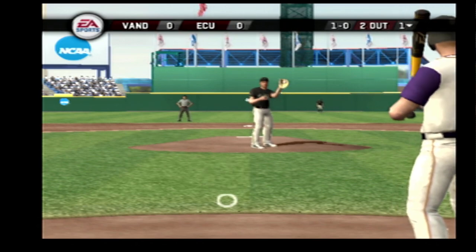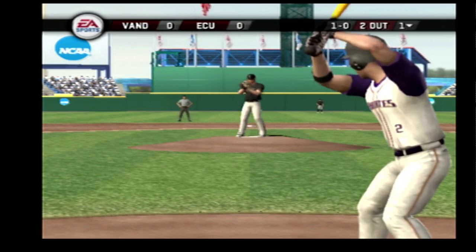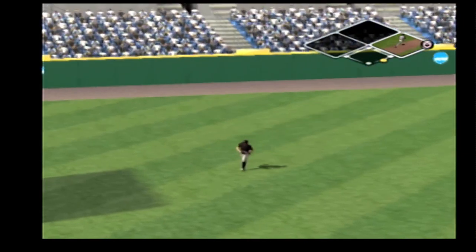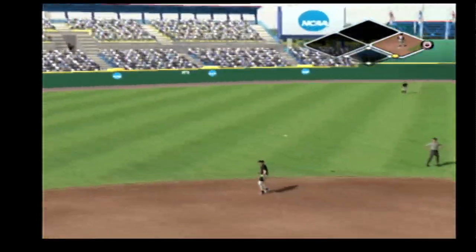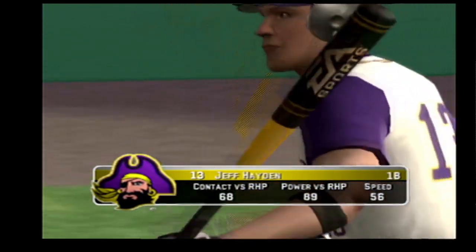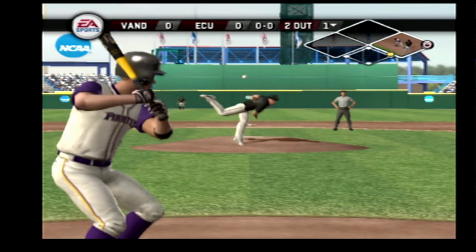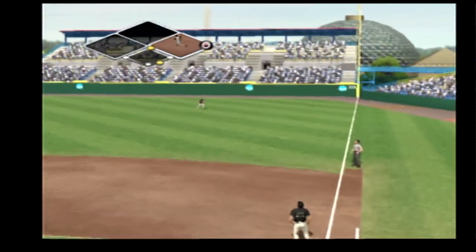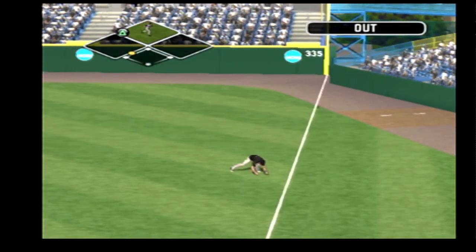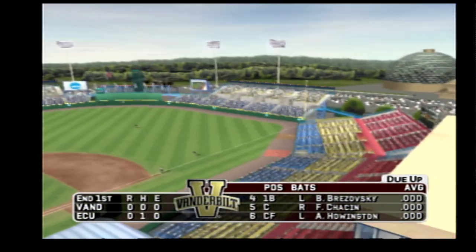Breaking ball too low out of the zone. Shallow left hit — he's on with a single. High fly ball to right field; the right fielder going for it, and the inning's over. East Carolina leaves a man on first. We'll go to the top of the inning — it's scoreless.